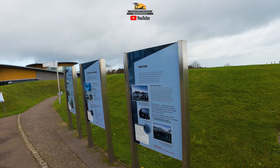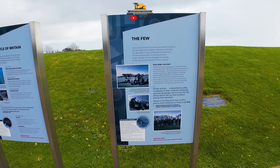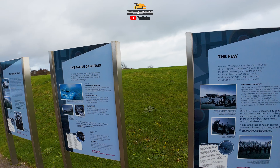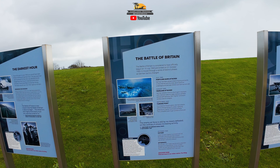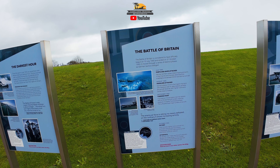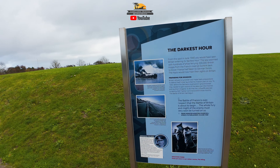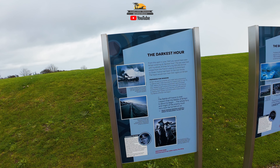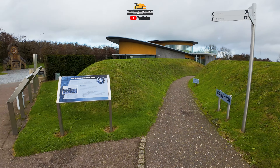You see the building kind of there in the background, and you've got the cliffs of Dover over there, and you've got a couple of mounds where some of the guns used to be. And as we get down the hill there's a big memorial with a lot of names on it. It's just a very somber place, but a good tribute to all of the men and women in the UK that were fighting here during the Battle of Britain.